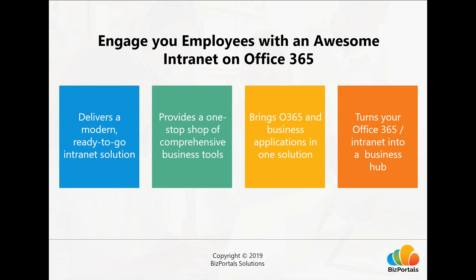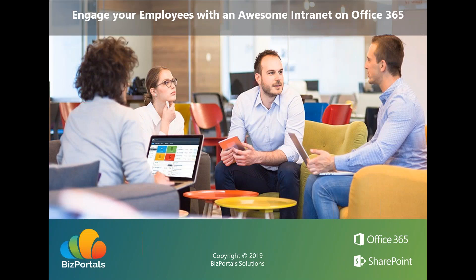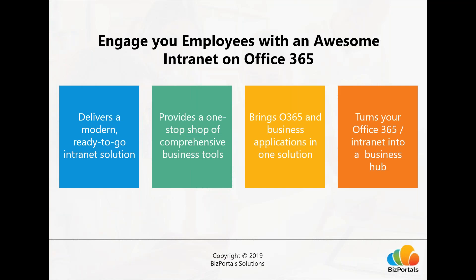BizPortals 365 extends and enhances the tools already provided in Office 365. First, it delivers a fresh user experience with modern features for employees and organizations to drive collaboration, engagement, and modernize your workplace. It is a turnkey, ready-made intranet — a cost-effective, ready-to-go solution that can be implemented in days, saving you time, dollars, and resources.